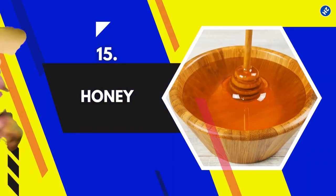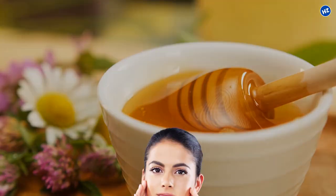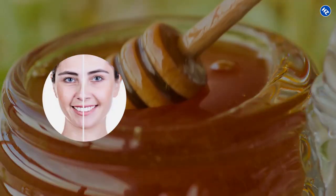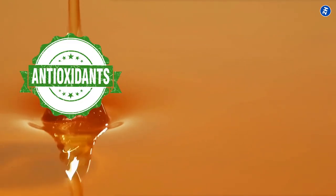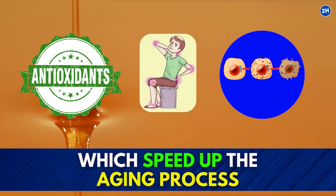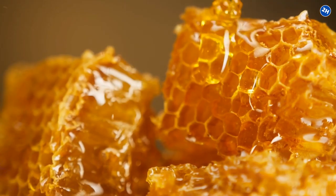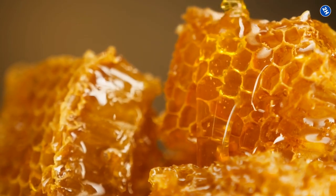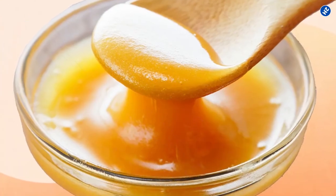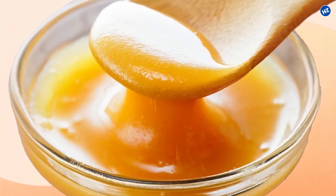15. Honey. Honey brings an instant glow to the skin. It has remarkable anti-aging properties and doesn't let wrinkle formation happen. Honey contains antioxidants known to prevent oxidative damage and inflammation, which speed up the aging process. Raw and organic honey is said to be more effective due to the high content of antioxidants. Manuka honey is known to have the most positive effects on the skin.